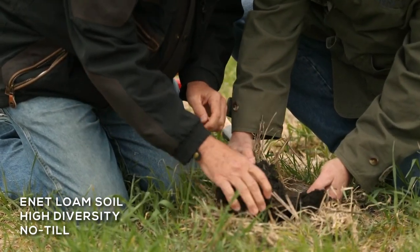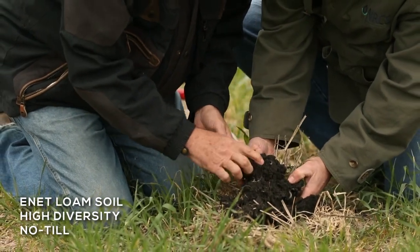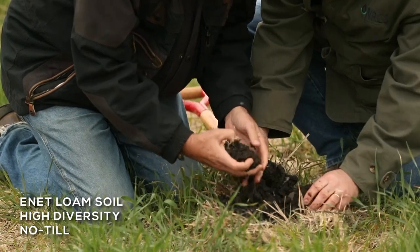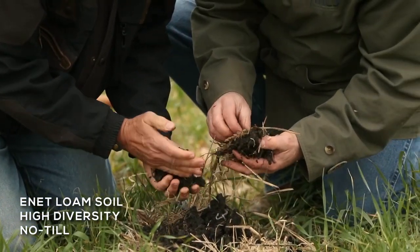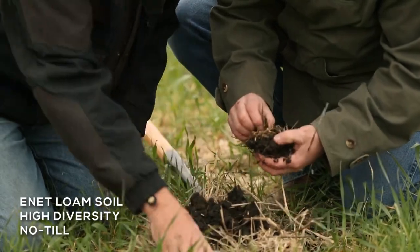So we've got — I can count three individuals right there. Four. And then plenty of soil structure. Some really nice macropores. And we underestimate that duff layer — you see that on the top. It's just so important to have that.